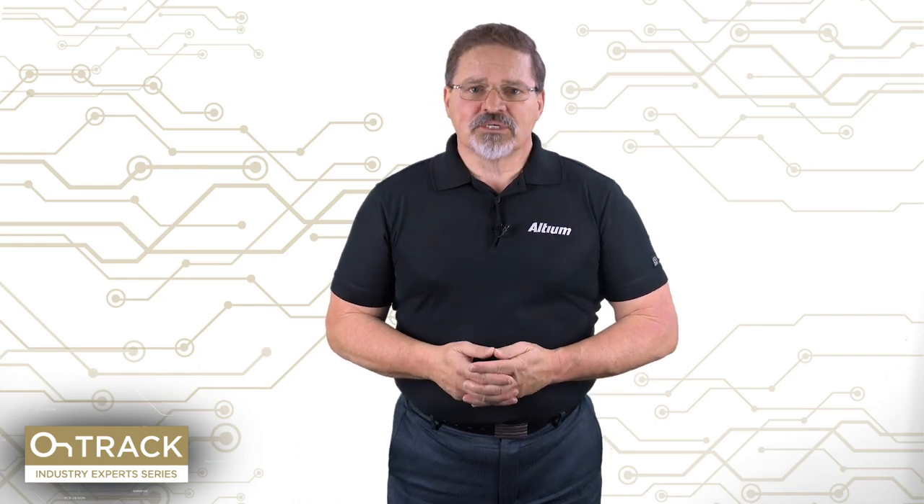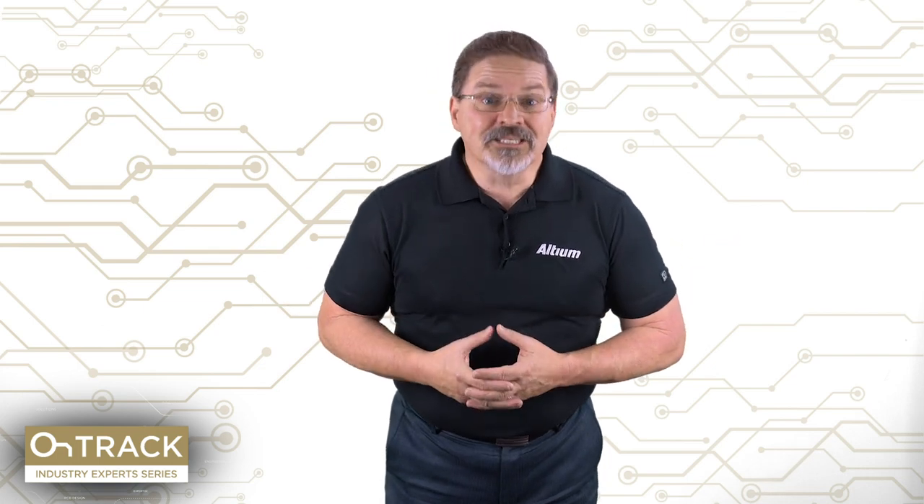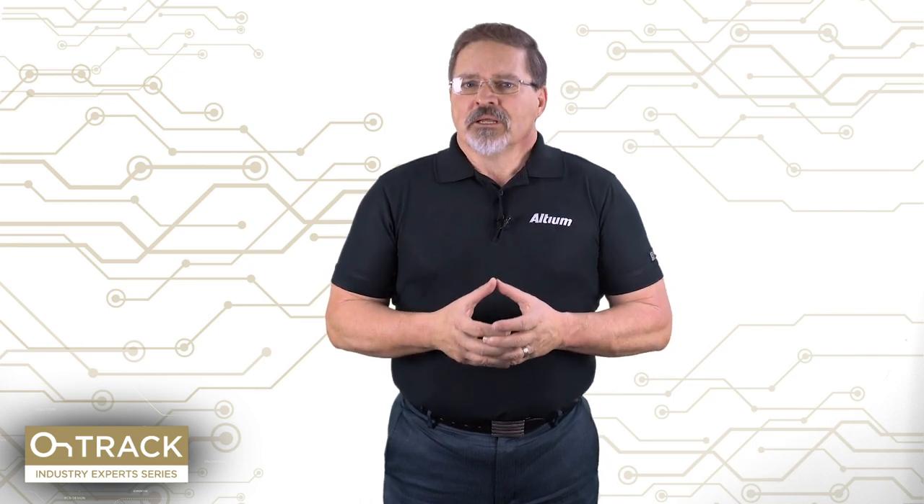We have a lot of information that we're going to be giving to you in this opening episode of the series. We're going to be looking at PCB data management and the impact that it has in what we do every single day. Just a few topics we're going to be covering in the upcoming episodes: what is PCB data management, and what would be considered a successful data management system, and how do you develop that system?